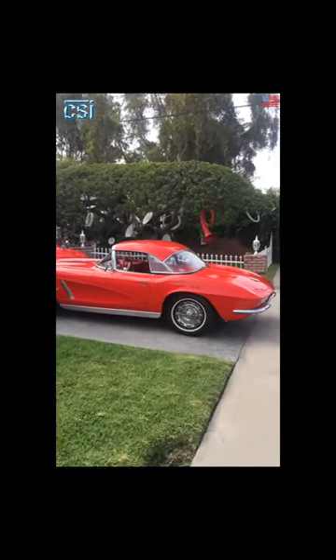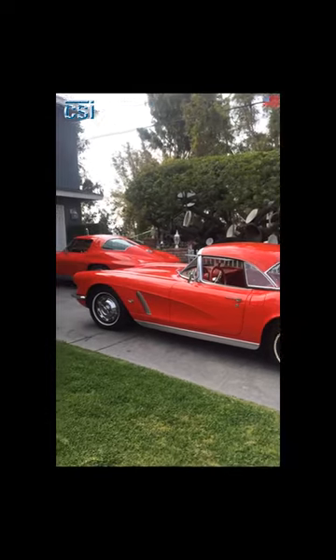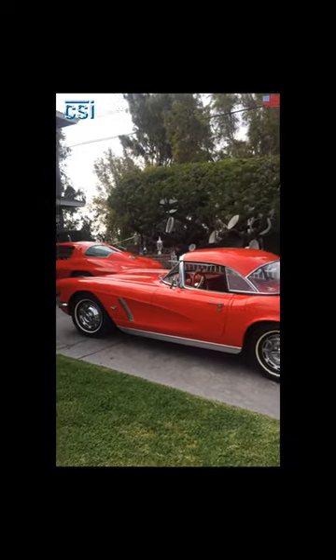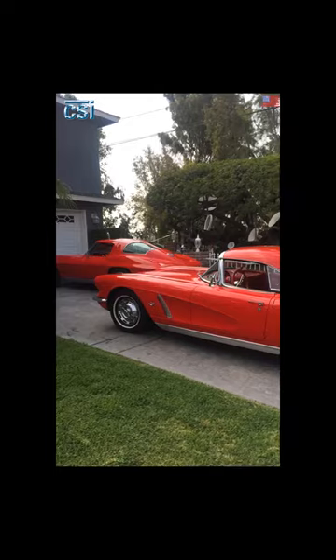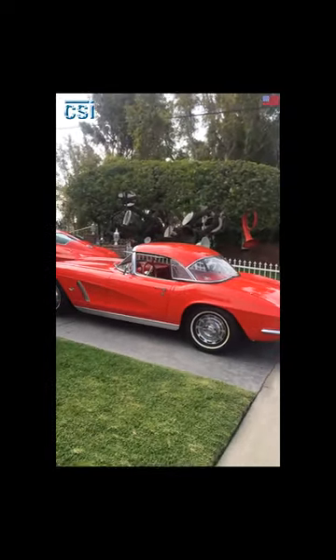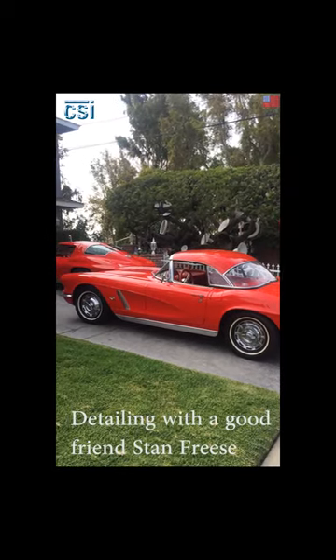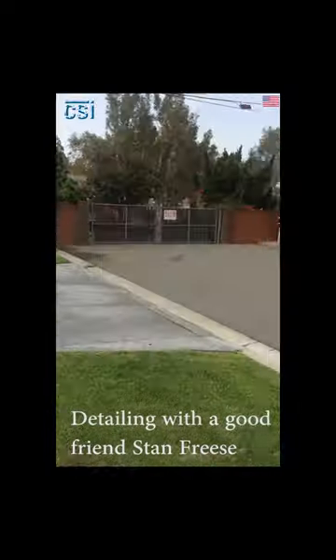Today's going to be a fun day of polishing. I'm at a very good friend of mine's house, Stan Fries, and you can see these beautiful cars he's got out here. Stan Fries and I have known each other since 1978. I painted a Corvette for him a long, long time ago, and I'll let you hear from Stan.